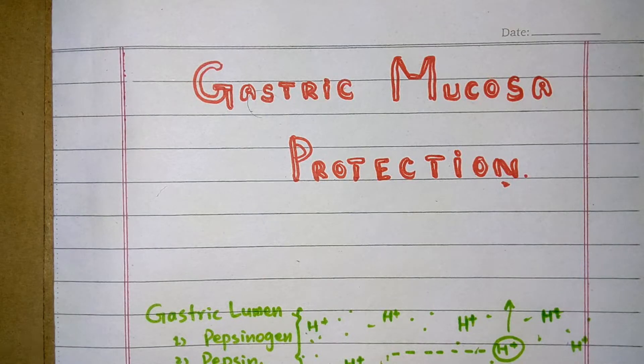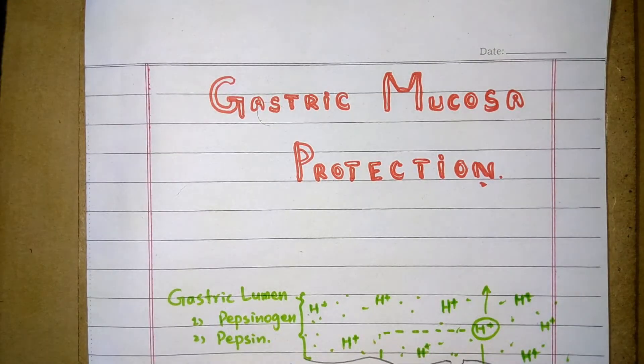Assalamualaikum students, welcome to my channel. In this video I am going to discuss the protective mechanism of the gastric mucosa — how the gastric mucosa is protected from injury and autodigestion. The gastric mucosa faces very powerful enzymes and acid compounds present in the gastrointestinal tract, especially in the stomach, so I will elaborate the protective mechanisms by which it is saved from attack.